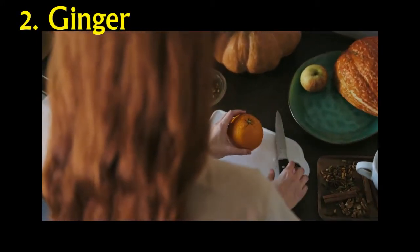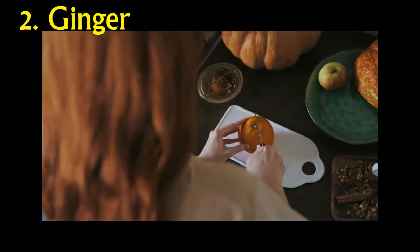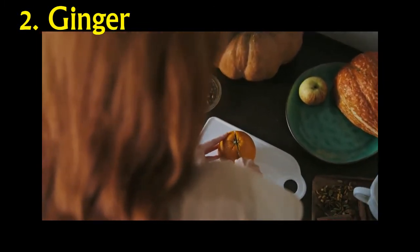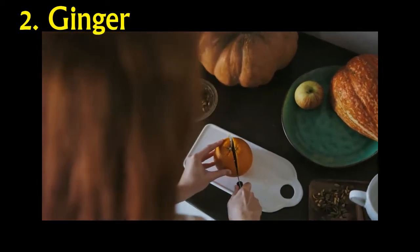Number 2: Ginger. Ginger is beneficial in a number of ways. The compounds in ginger called shogaols are known to have the ability to lower inflammation. Ginger can also help improve the function of pancreatic beta cells and increase insulin receptors, which can all help raise metabolic rates.